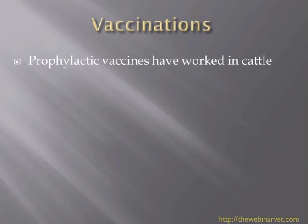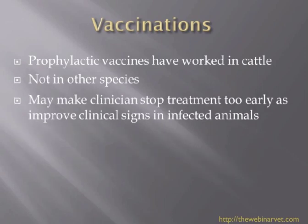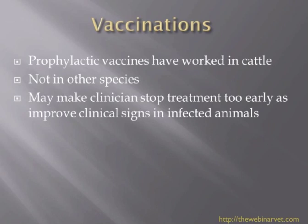We know that vaccinations work very well in cattle, but they don't seem to work as well in other species. Vaccines are often used in the face of an outbreak and they seem to improve clinical signs. The worry is that the clinician stops too early with treatment, and the cat is still infected and goes on to reinfect other animals. So just be aware there is some work on vaccinations, but at this point it's not really being used in a general practice sense.